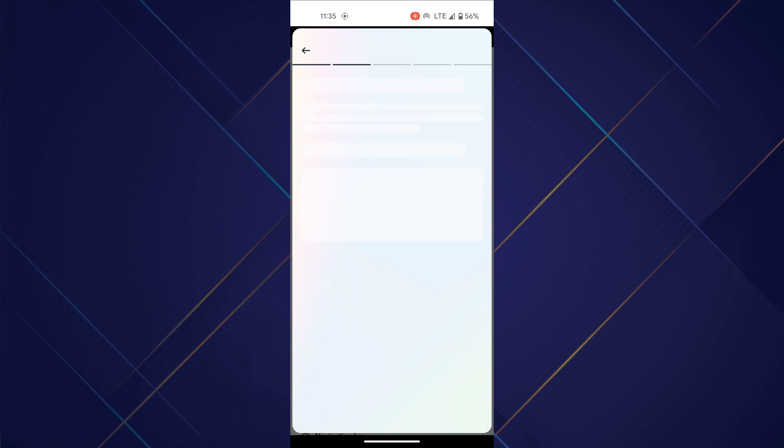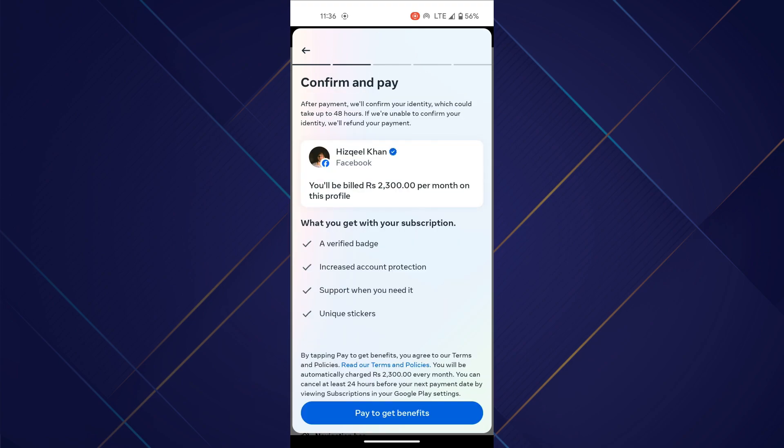You can see that you can get verified by paying a subscription amount to Meta. Tap on the Pay button at the bottom of your page, enter your card details, and complete the transaction to get verified.